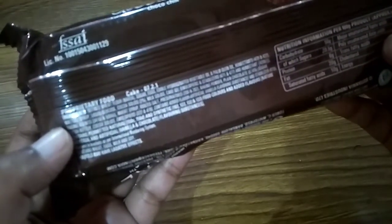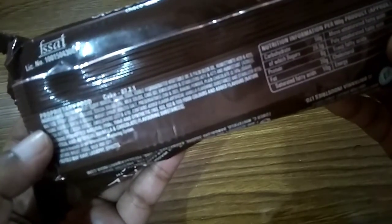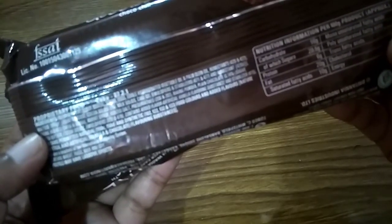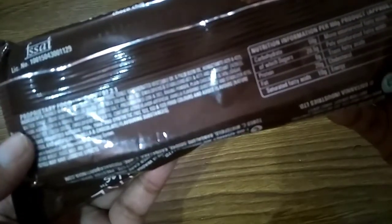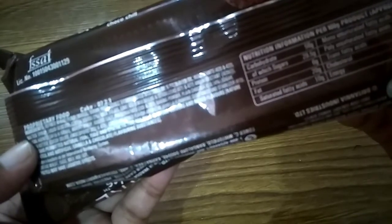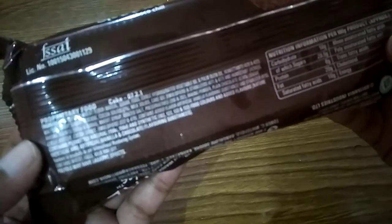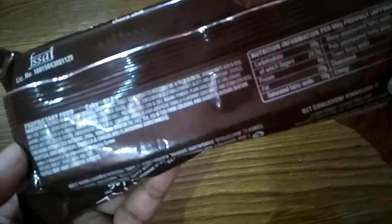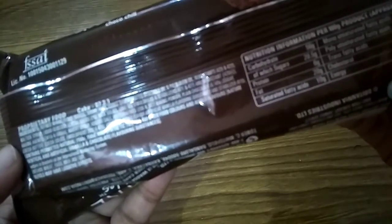Ingredients: refined wheat flour (maida), sugar, egg, edible hydrogenated vegetable oil, palm oil, humectant 420 and 422, maltose syrup, liquid glucose, cocoa solid 2%, milk solid, cake gel emulsifier and stabilizer 471, 477.